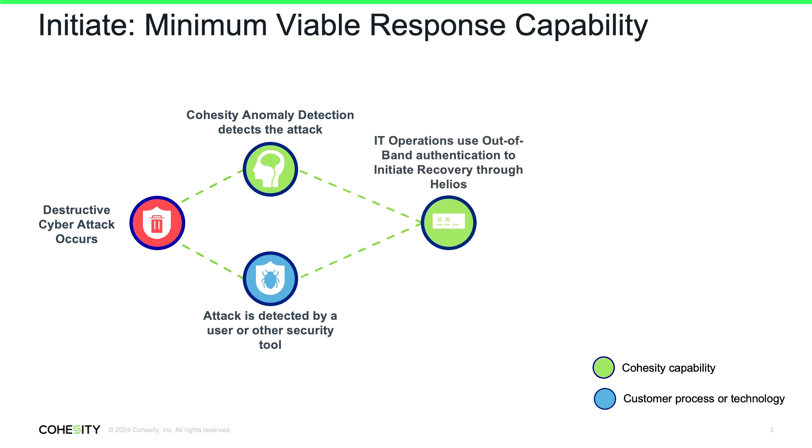Once an attack has been declared, IT operations are able to trigger — even if your tooling has been flattened on-premise — from the isolated Cohesity environment, a restoration of known good images. We can put workflows in this immutable data store that is accessible to all your security orchestration tools and scripting. We have workflows, contact lists, and known golden master images and configurations — all of these things can be restored in minutes to establish a minimum viable response capability.